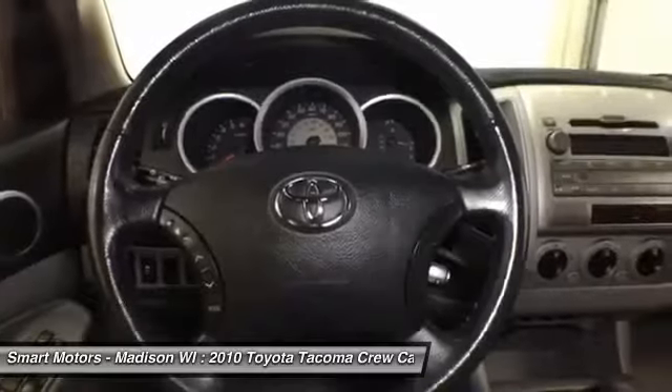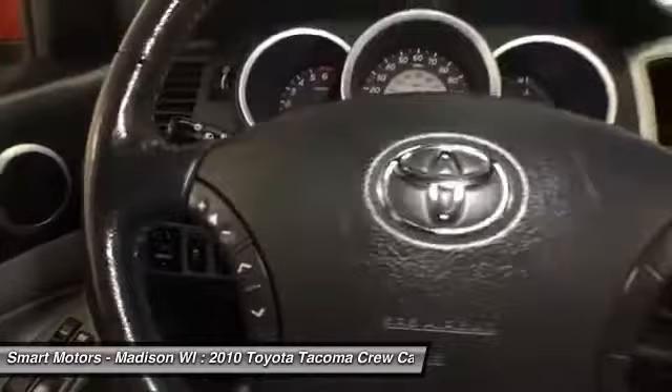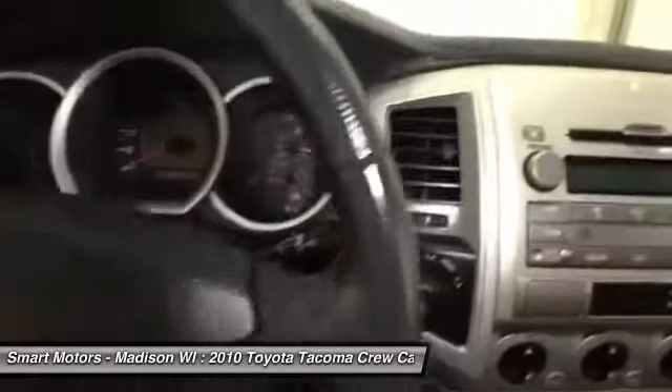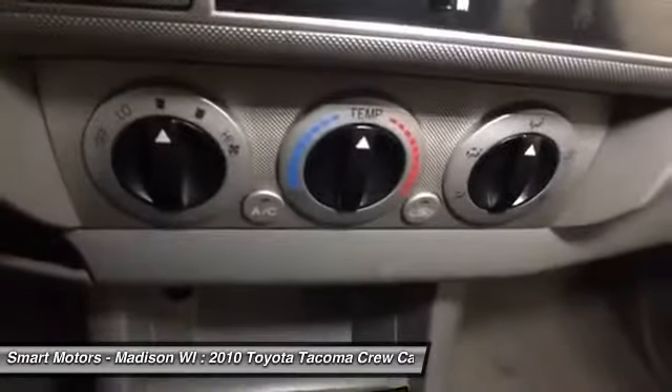Interior amenities like Bluetooth connection help for safe, hands-free phone capability from your mobile device. Other essential options are nice extras, like a rear-view mirror-mounted backup camera and fog lamps.